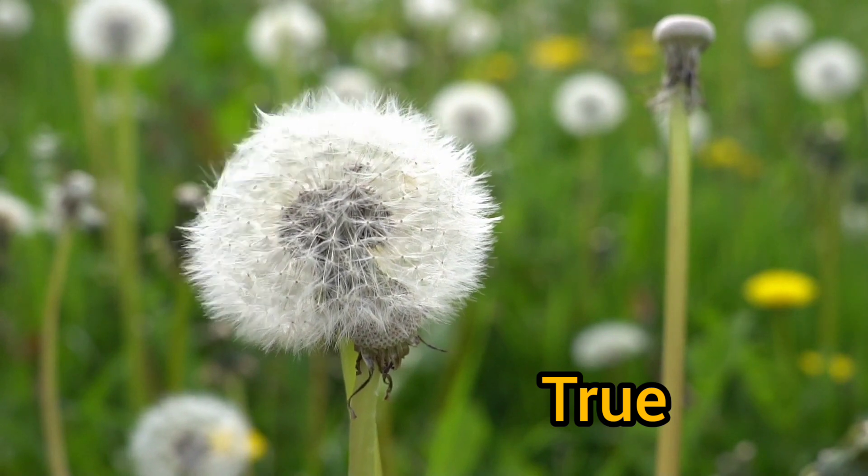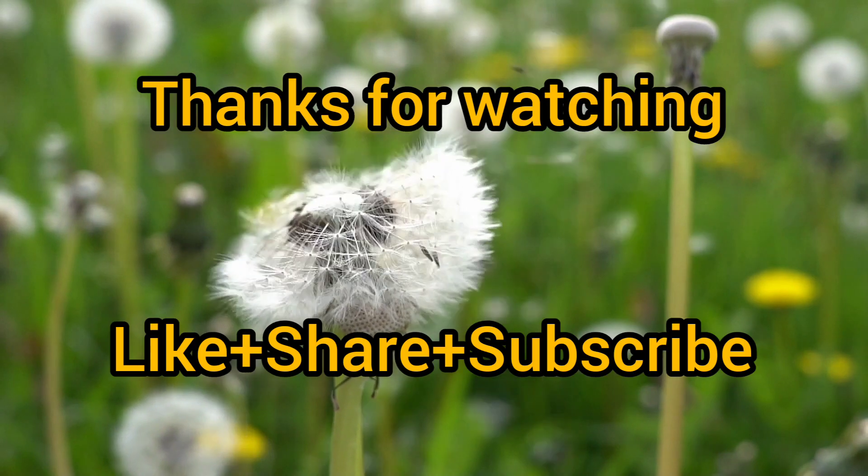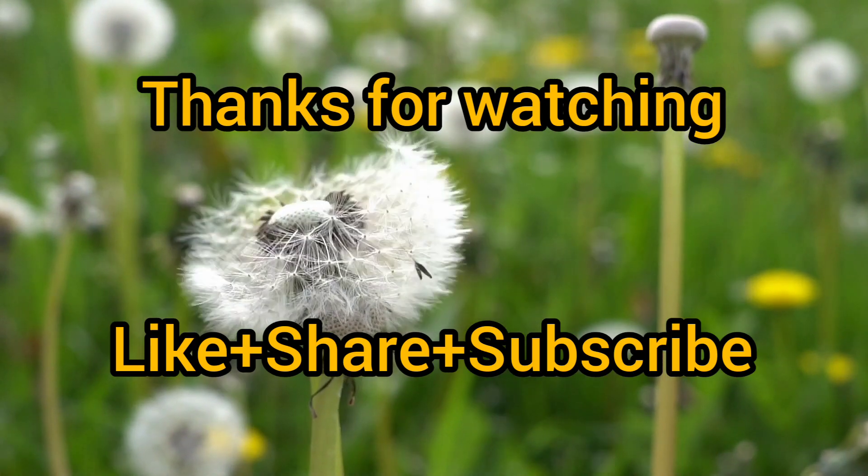If you liked this video, give it a thumbs up and don't forget to subscribe and press the bell icon. Bye-bye!